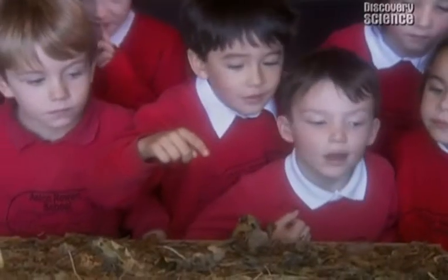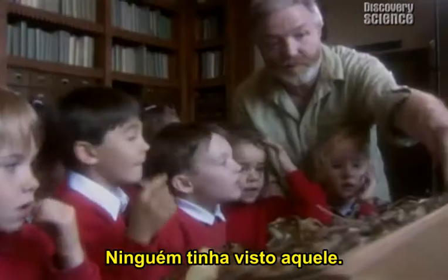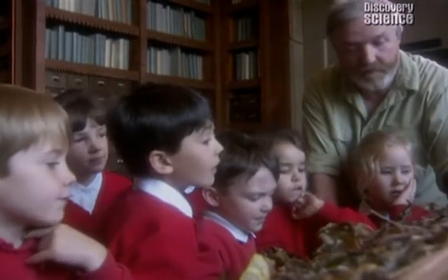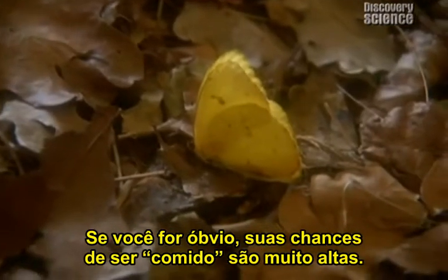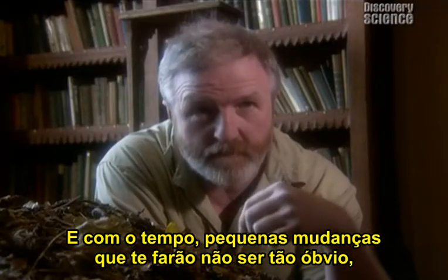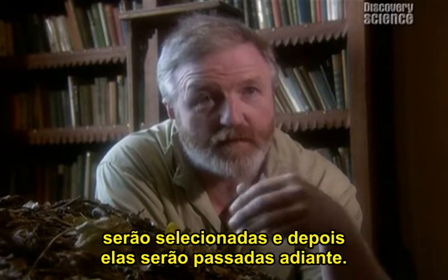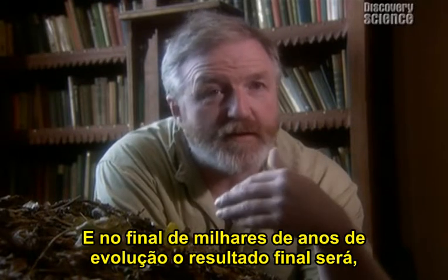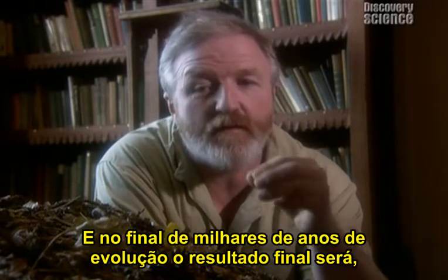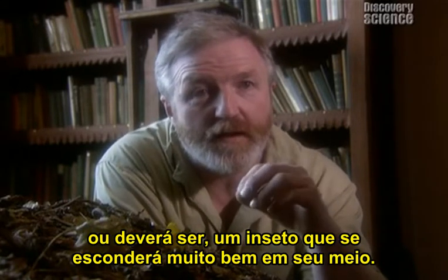No one spotted that caterpillar. If you're obvious, your chances of being eaten are very high, and therefore over time, small changes which make you not so obvious will be selected and will be passed on. And so at the end of thousands of years of evolution, the end result will be — or ought to be — an insect which is extremely well hidden in its background.